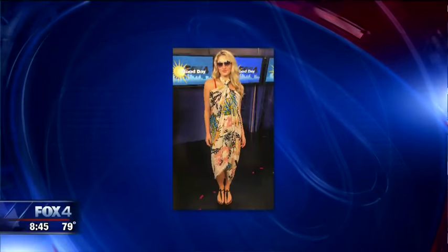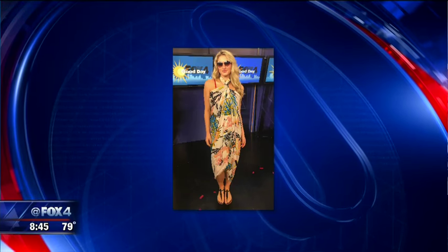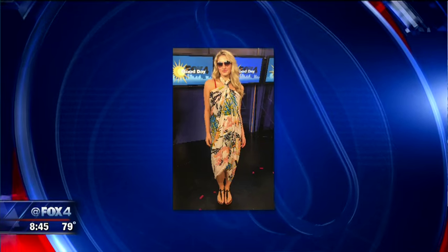Our next look is the oversized scarf from Zara. I love the print — it's really fun. You take the two ends, wrap them once, and put it around your neck and it makes almost like a maxi dress. Then when you want to go shopping or out and about, you take that scarf and wear it traditionally like a regular scarf.